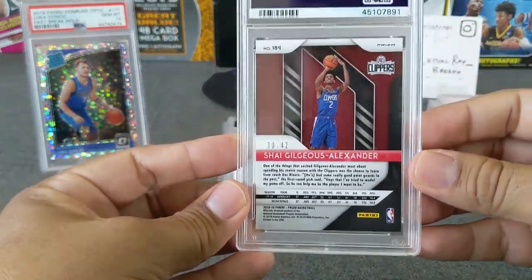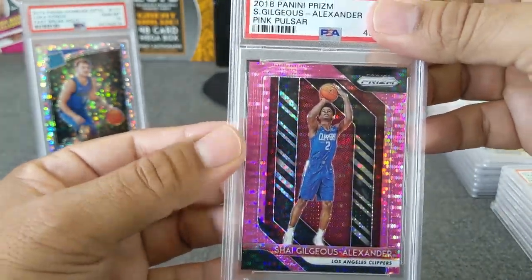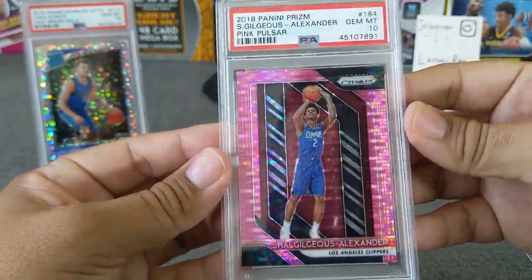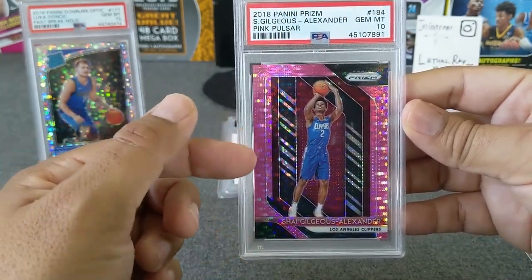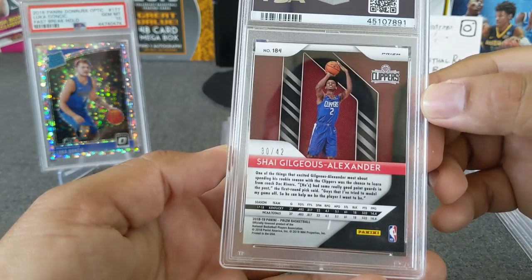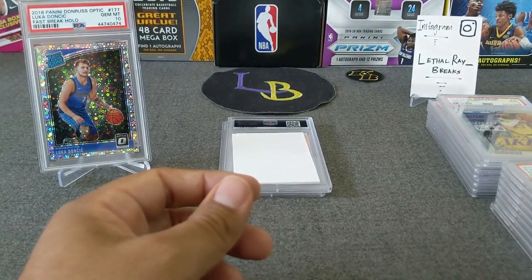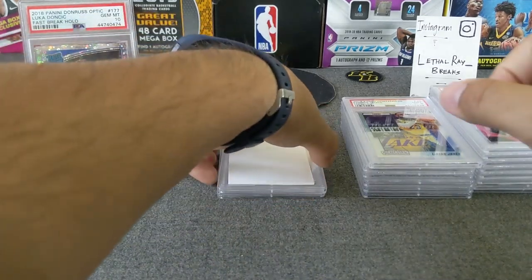Here's the Shai Gilgeous-Alexander, number 42 — this is Ruggins's — beautiful Pulsar. Boom — PSA 10! Gem mint pink Pulsar from last year, the one without the rookie logo as you can tell, but it does have the rookie design. Beautiful card. I know his cards are going up in value for sure, so it's a real good one to get graded and get a gem mint. Very nice — love this card.